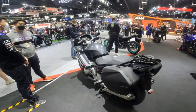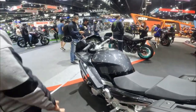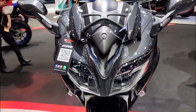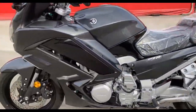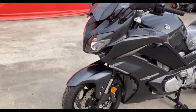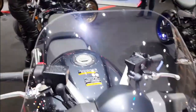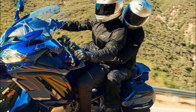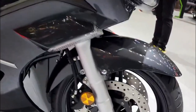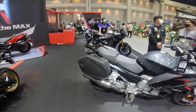The verdict: the FJR 1300 is a fantastic bike for sport touring enthusiasts who want a powerful, agile, and comfortable machine that can handle any road condition. It has a sleek and aerodynamic design, a spacious and ergonomic cockpit with plenty of legroom and wind protection, a large fuel tank holding 6.6 gallons with a range of over 250 miles, and two hard side cases that can each hold 30 liters of luggage.